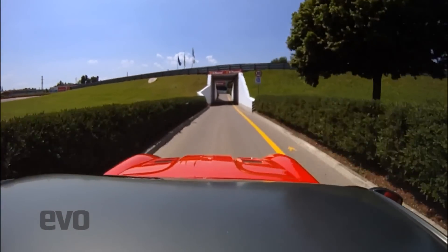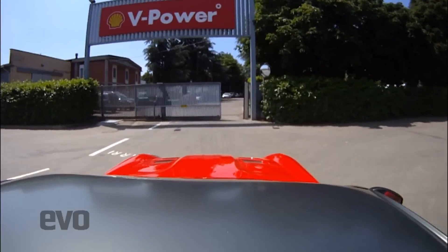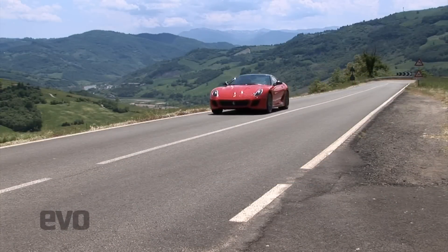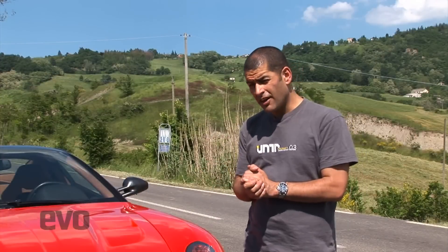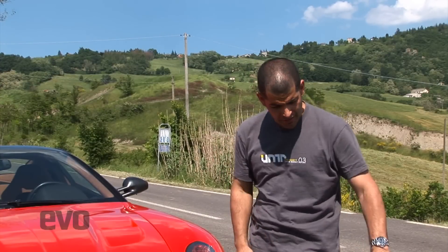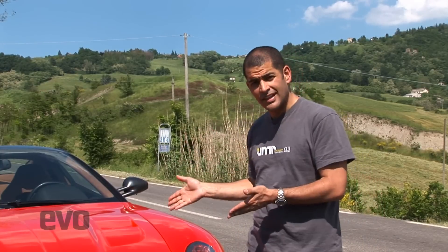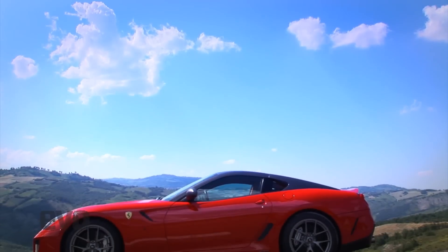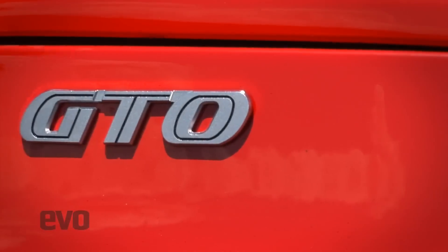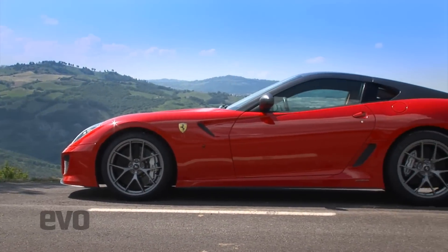It works well at Fiorano, but the GTO could be at a slight disadvantage compared to previous Ferrari supercars. This is slightly uncharted territory for Ferrari — normally when it charges mega bucks for a car, we get something that looks completely different to anything else in the range. This is quite obviously a 599, so the GTO needs to do a little bit more to justify the price tag. And what a price tag it is: about £300,000 — nearly £100,000 more than a 599 GTB.